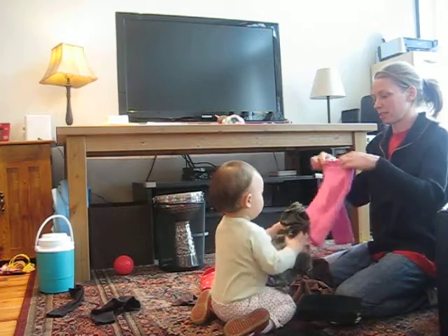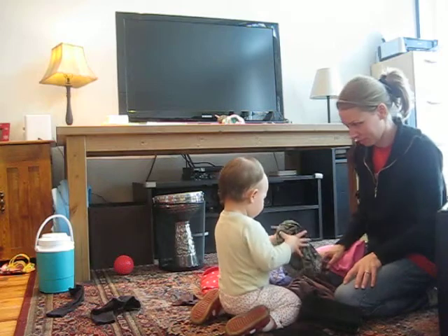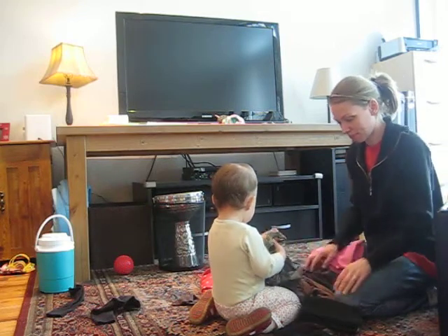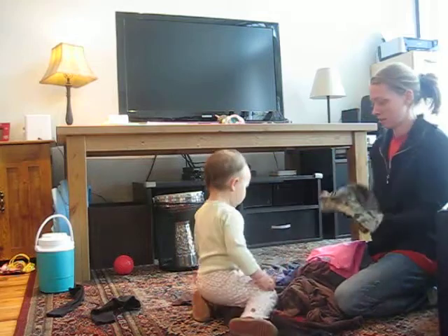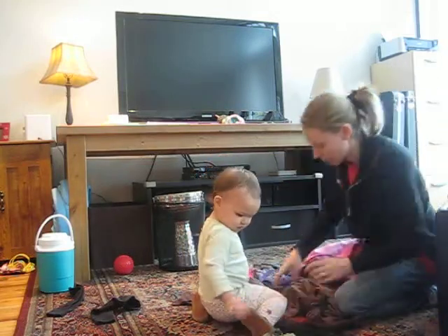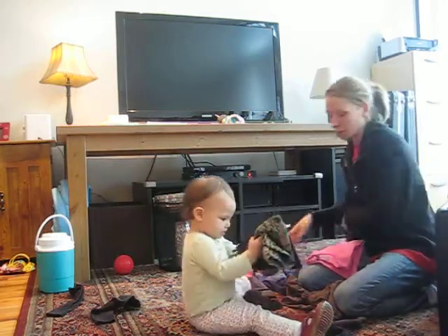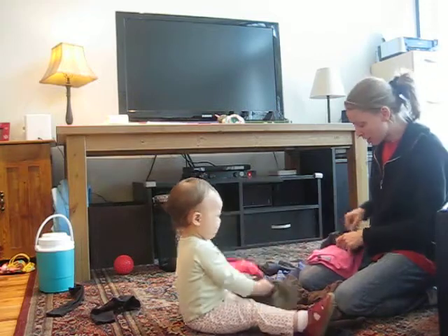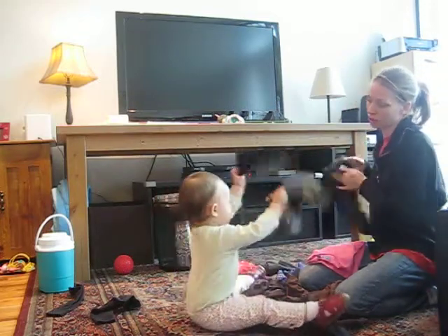Oh, I see. But see? That one was already folded. See? That's a stack of stuff that's already folded, okay? We'll stack that. That's already done. We leave that there and we fold something different. Let's fold something else. No, that stack is already done.